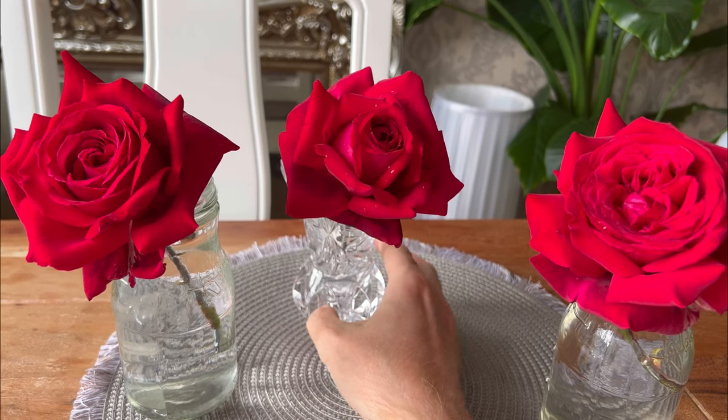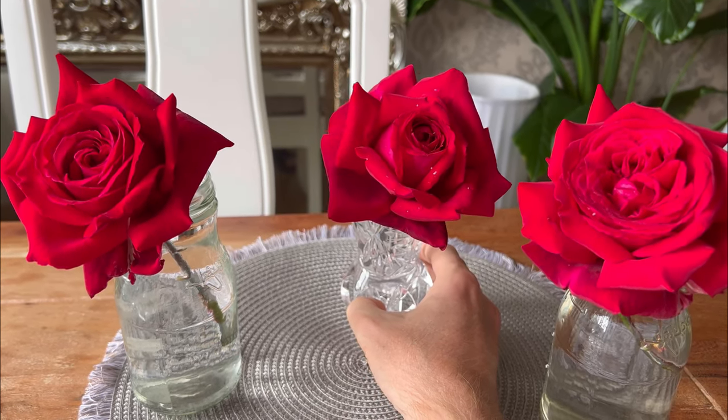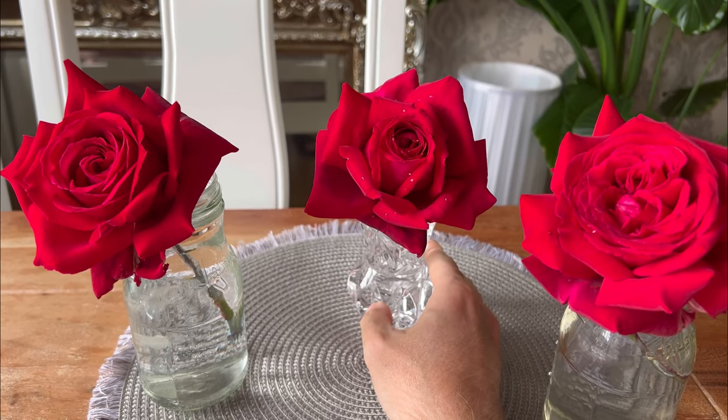I'll do the filming and I can't wait to show you the beautiful journey, the glorious bloom of Deep Secret.